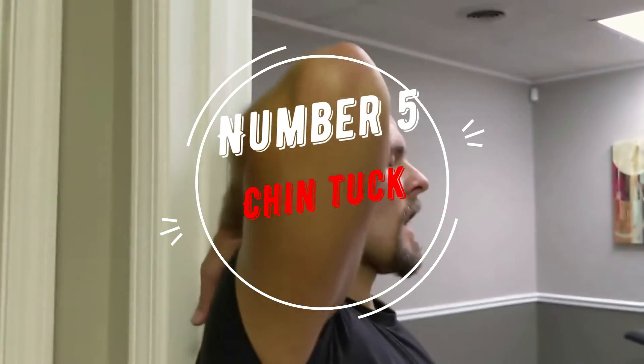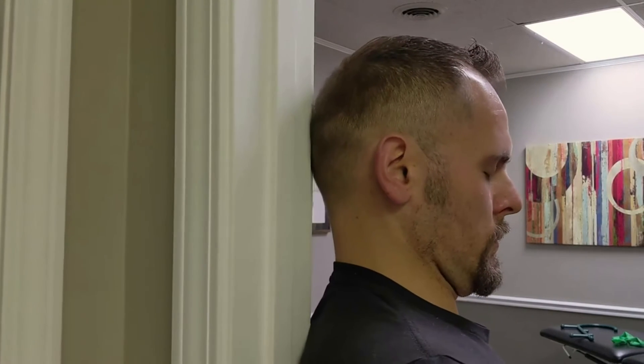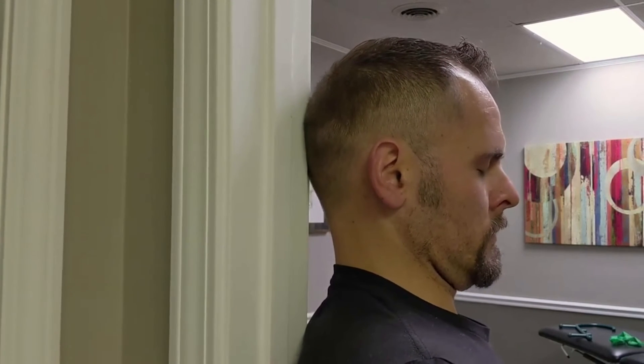Number 5: Chin Tuck. Stand against a wall. Push your chin backwards and hold for 10 seconds. Feel the stretch in your neck and back.